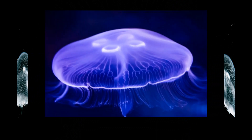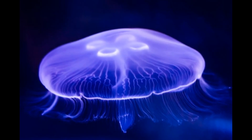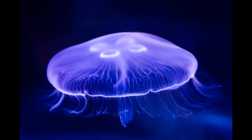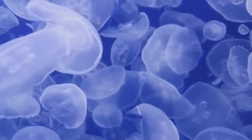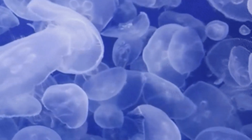Once fertilized, the female moon jellyfish produces eggs, which develop into tiny larvae known as planulae. The planulae are released into the water and go through a period of free swimming. During this phase, they are vulnerable to predation and other environmental factors. The planulae larvae eventually settle on a suitable substrate, such as rocks or other hard surfaces, and attach themselves.